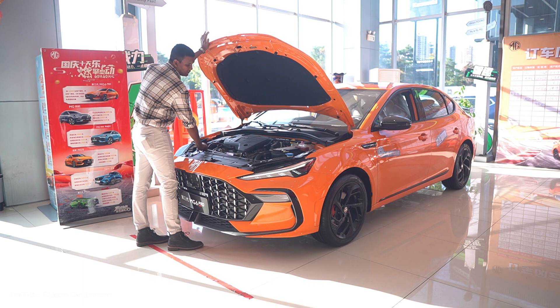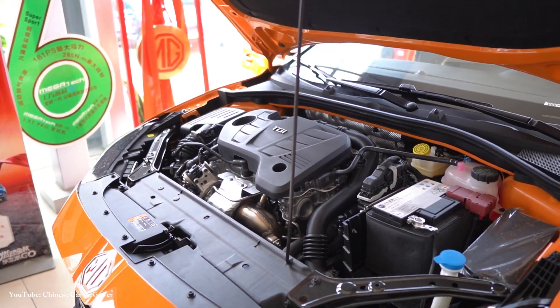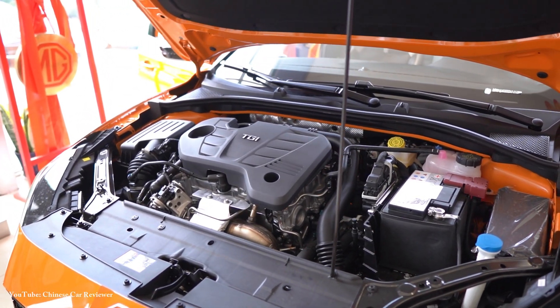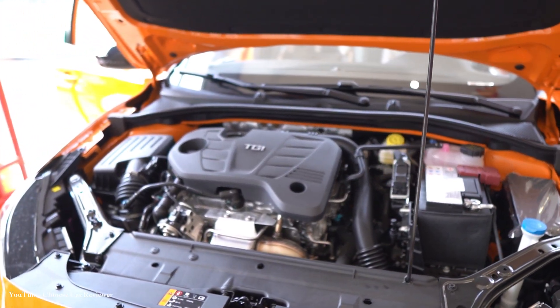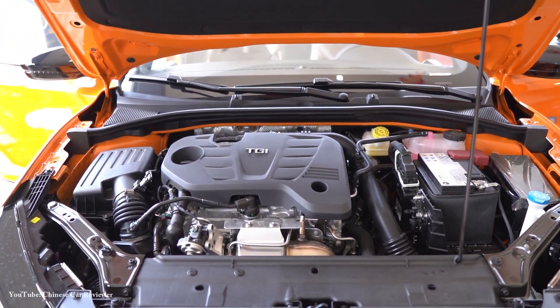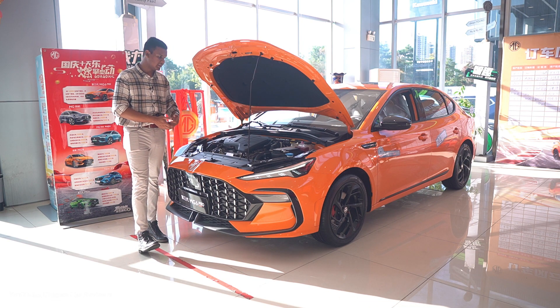They use the same engine — a 1.5-litre turbo 4-cylinder gasoline engine with a 7-speed dual-clutch transmission. The total power output is 179 horsepower along with 284 Nm of torque. Basically they haven't changed anything; it's the same powertrain you will get in the 2022 MG6 Pro.